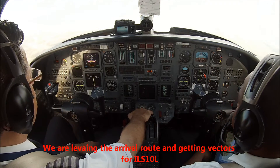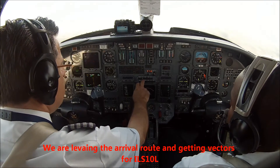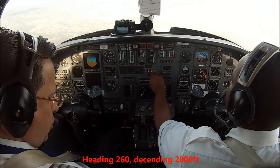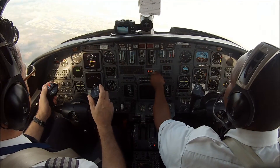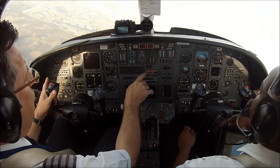3-6-5, back to the final. Descend and maintain 2,000. 2-6-0, descend and maintain 2,000. 3-6-5 Echo Alpha, 2-6-0 descending 2,000. Now hand fly, 2-6-0, descending 2,000, now hand fly.